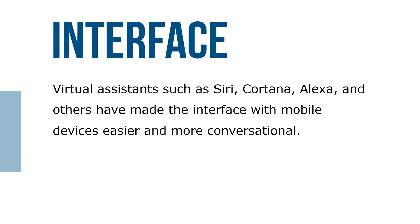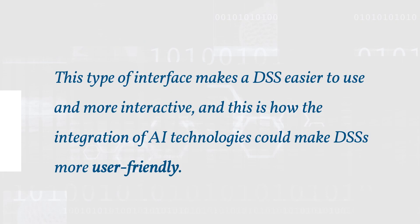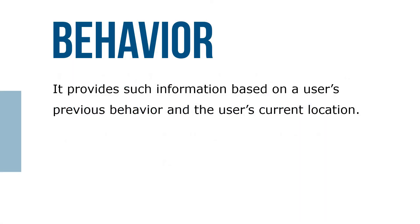Virtual assistants such as Siri, Alexa, and others have made interfacing with mobile devices easier and more conversational. This type of interface makes a DSS easier to use and more interactive, and this is how integration of AI technologies could make DSS more user-friendly. It provides information based on a user's previous behavior and their current location.